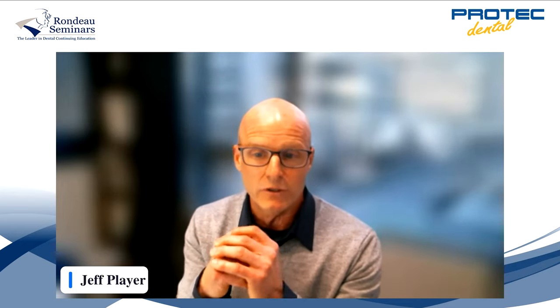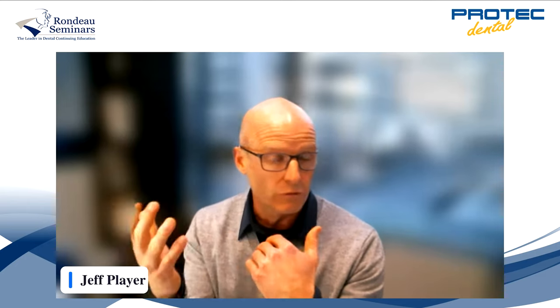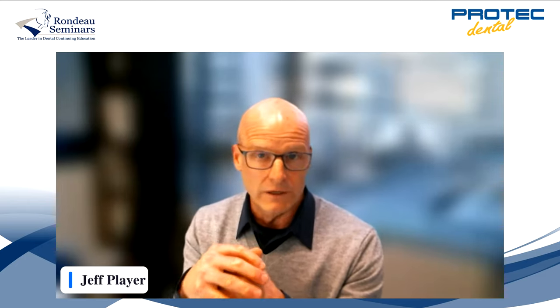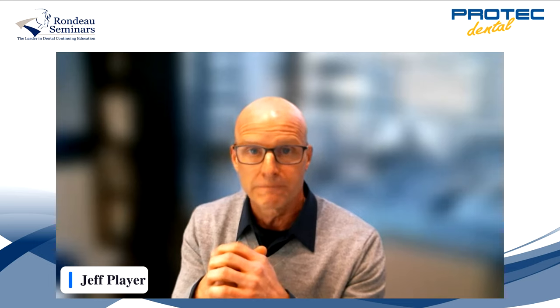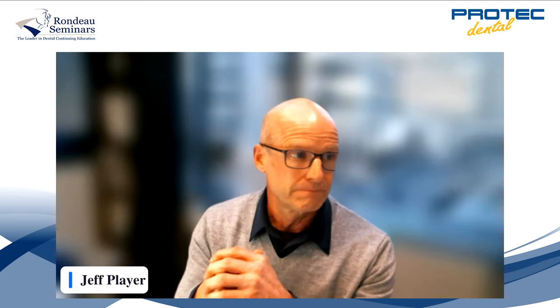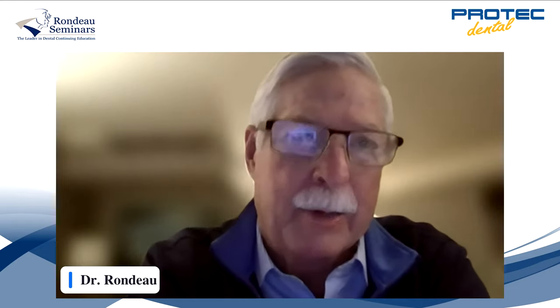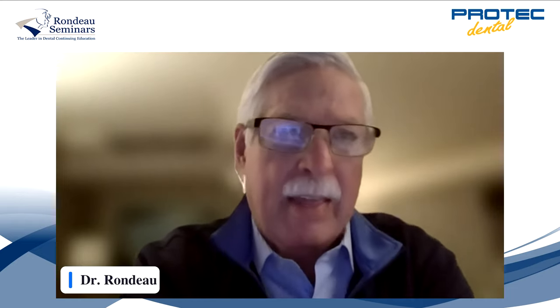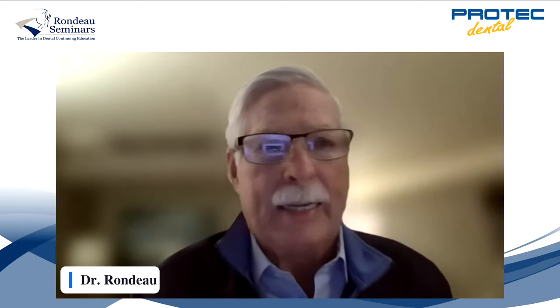You can type in your questions, and we will be trying to answer those either throughout the presentation or later this evening towards the end. Without further ado, I'll pass it over to Brock. Thank you, Jeff. Good night, everybody. I'm really happy that you're all here tonight because I really think I have a message that can assist you and your patients in your practice.